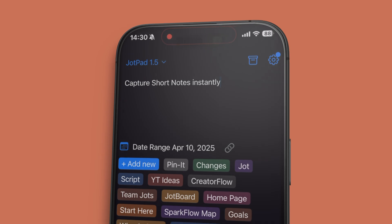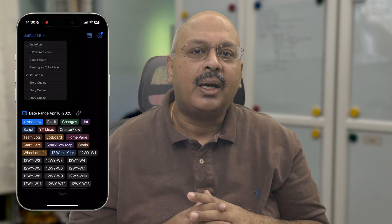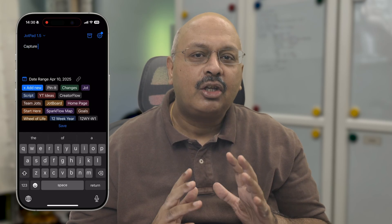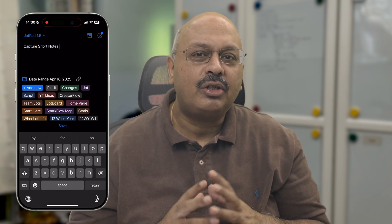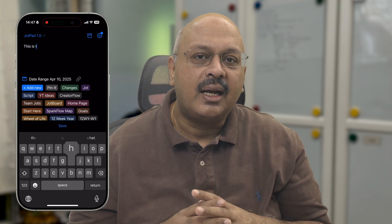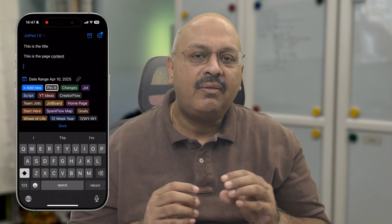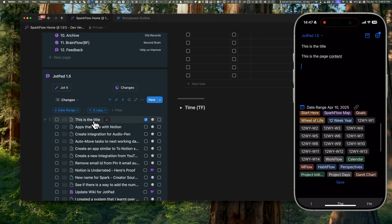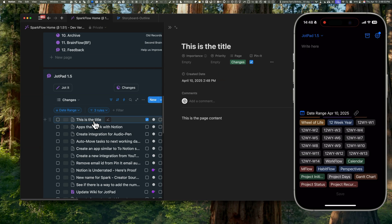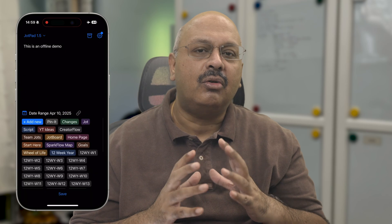If you want to capture short notes from your phone or tablet while you're out, there's an app called Instant Notion. It works on iOS, Android, and iPad, and it lets you type offline, queue the note, and then it auto-syncs into your Notion database when you're back online. It takes in the title, body text, a date, a tag, and even a URL link to capture. It instantly pushes the information into Notion if you're online, or as soon as you go online if you're offline.